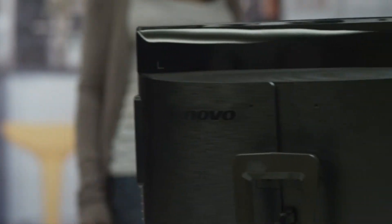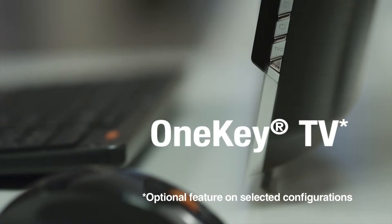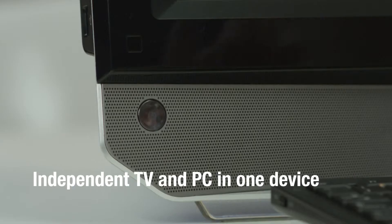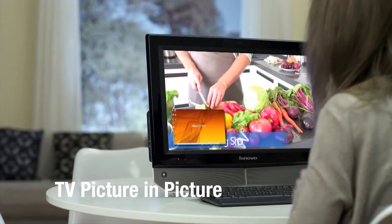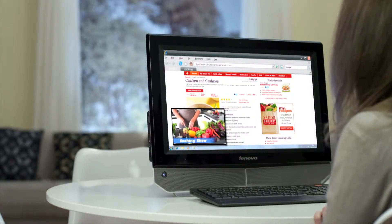IdeaCenter B320 has intelligent features like one-key TV hardware that turns the display into a regular HDTV at the click of a button without needing to power on the PC. That's because it's an independent TV and PC in one device with separate hardware for each — intelligent features that make home computing all the more entertaining and intuitive.